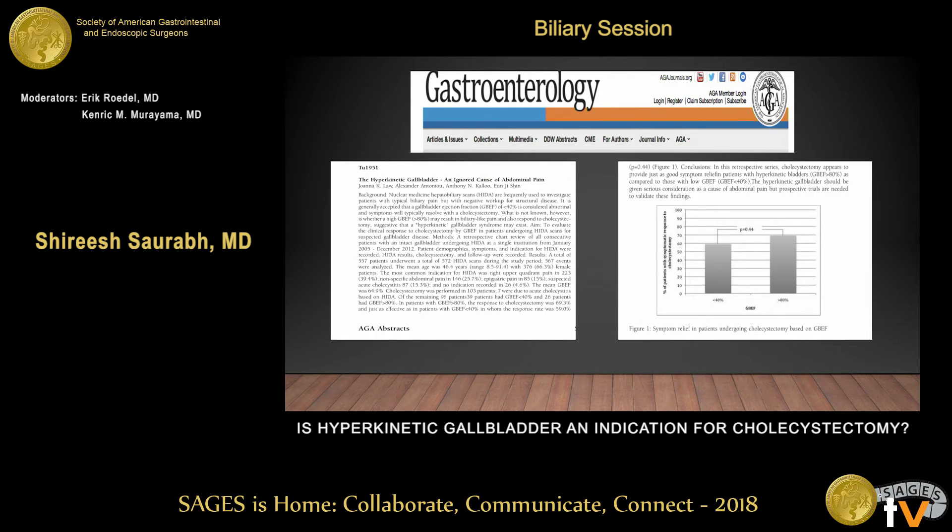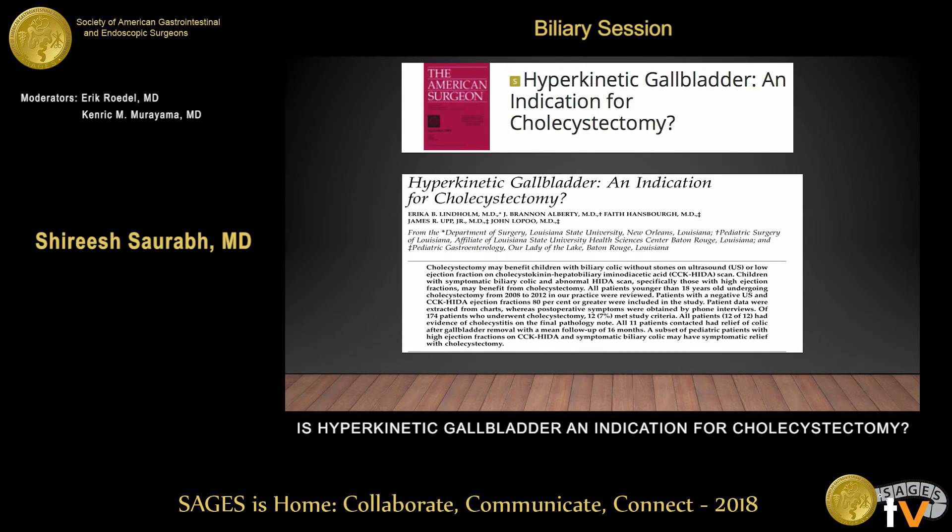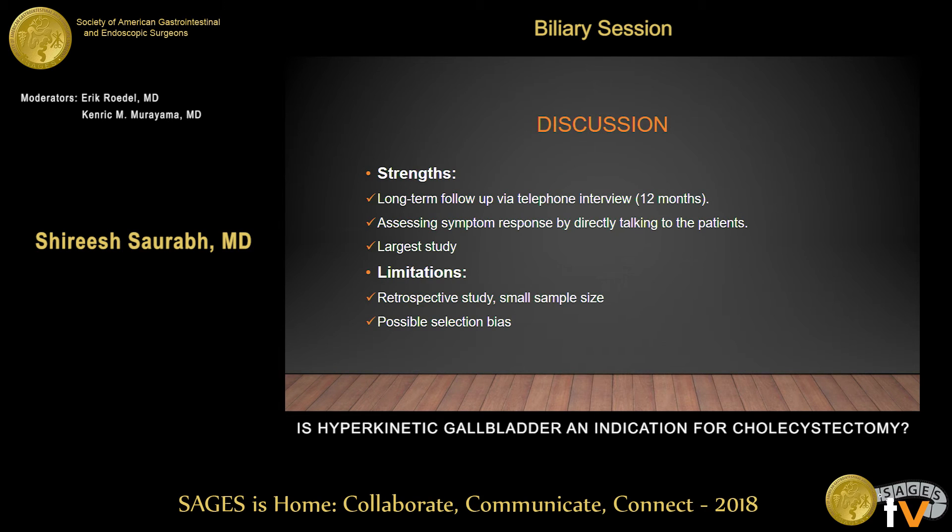An abstract presented at DDW and published in Gastroenterology looked at patients with either biliary dyskinesia — ejection fraction less than 40% — or hyperkinetic gallbladder — ejection fraction more than 80%. They had 39 and 27 patients in each group, and 59% had complete resolution in the biliary dyskinesia group versus 69% in the hyperkinetic group. There are also pediatric studies, including one with 12 patients all under 18 years old, where all patients had complete resolution of symptoms after cholecystectomy and all had chronic cholecystitis on pathology.